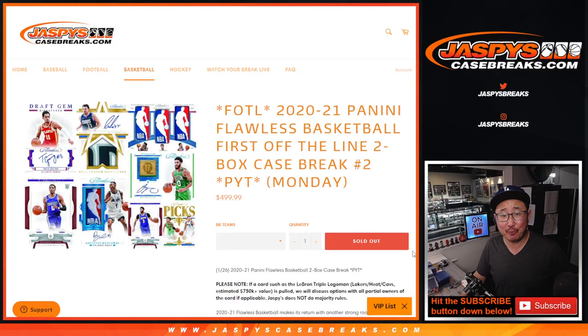Hi everyone, happy Monday. I'm Joe for JaspiesCaseBreaks.com and we're coming at you with a really nice break here: 2020-2021 Panini Flawless Basketball. First off the line, two-box, pick your team, number two.